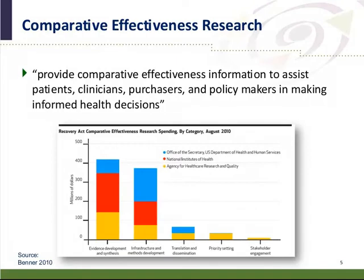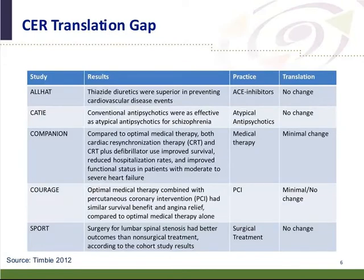Prior to this, the Recovery Act in 2009 had a real focus on comparative effectiveness research, described as providing comparative effectiveness information to assist patients, clinicians, purchasers, and policymakers in making informed health decisions. As published by Benner et al. in 2010, a bulk of the funding was focused on evidence development and synthesis, as well as infrastructure and methods development, with relatively little funding on translation and dissemination of this evidence or stakeholder engagement. Key trials published by Timbi in 2012 had relatively little impact on translating results into practice.